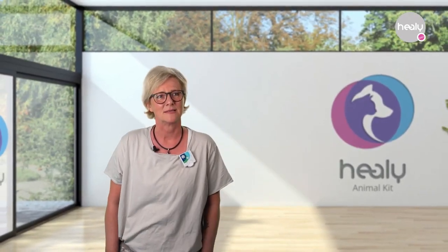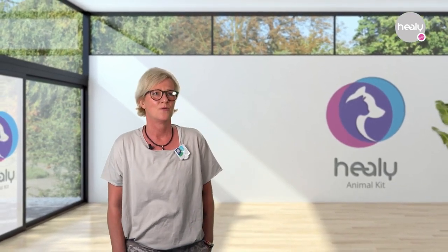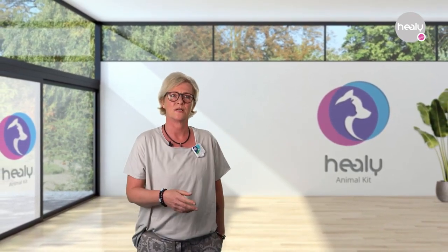In my work as an animal naturopath, I've been doing frequency work for a long time, and I have always been looking for a portable device I can also use on-site in the treatment of animals. That's when I found the Healy, and I'm very happy about it.